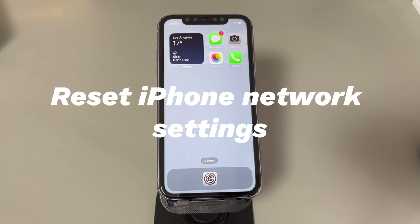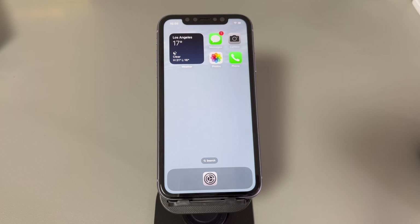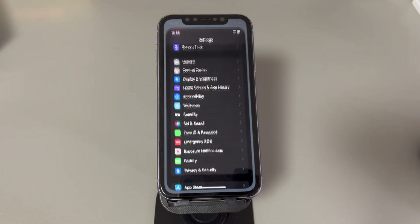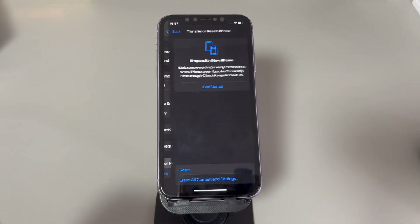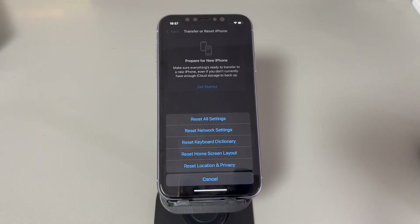Reset iPhone network settings. If the Forget This Network option doesn't work, try resetting the network settings — this can rule out errors causing connectivity issues including Wi-Fi disconnection. Note that this will remove saved Wi-Fi passwords and Bluetooth connections. Go to Settings, tap General, scroll down and tap Transfer or Reset iPhone, tap Reset, and choose Reset Network Settings. Enter your passcode and the reset will start. This won't cause loss of data or apps. After rebooting, go to WLAN and reconnect to your Wi-Fi network.